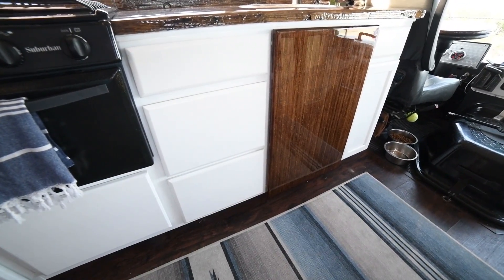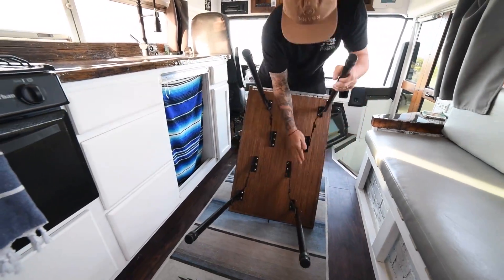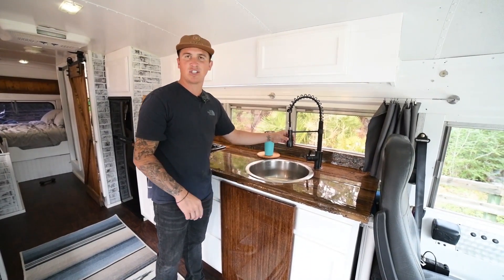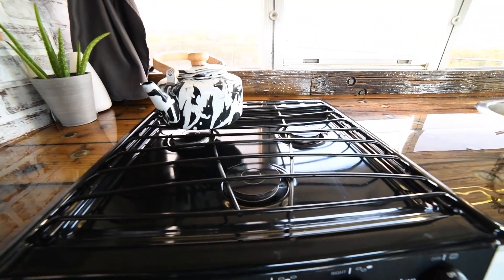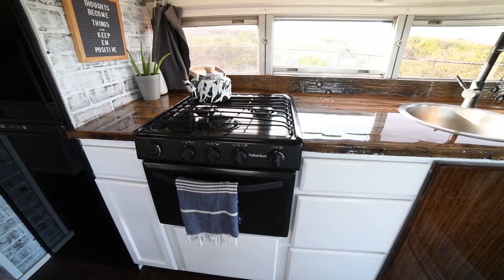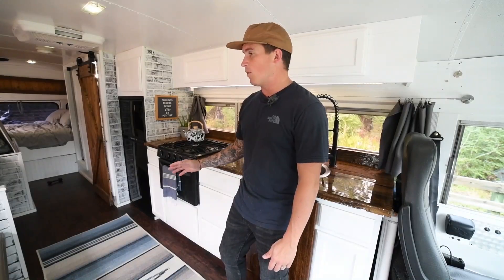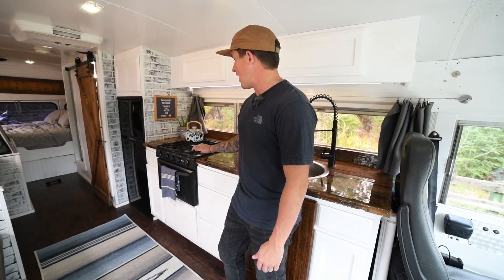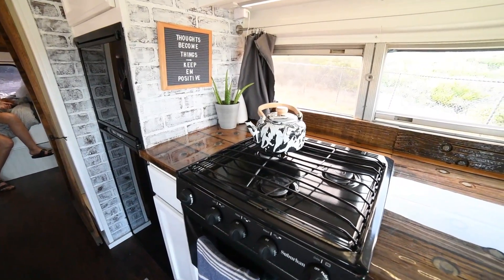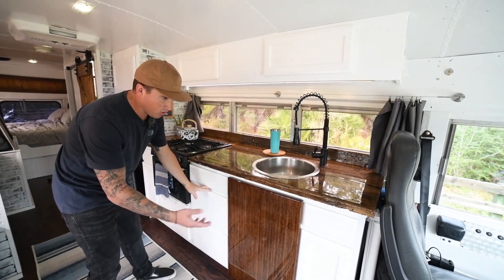We have a table that folds out so we can sit on the couch and eat. We also have a hose that's great — we can put it outside and wash off if we need to. We have a three-burner propane stove and a small oven. We cook on a regular basis; Kristen loves cooking, so we use it almost every day. We have a 16-and-a-half-gallon propane tank that typically lasts about three months on the road — very efficient.